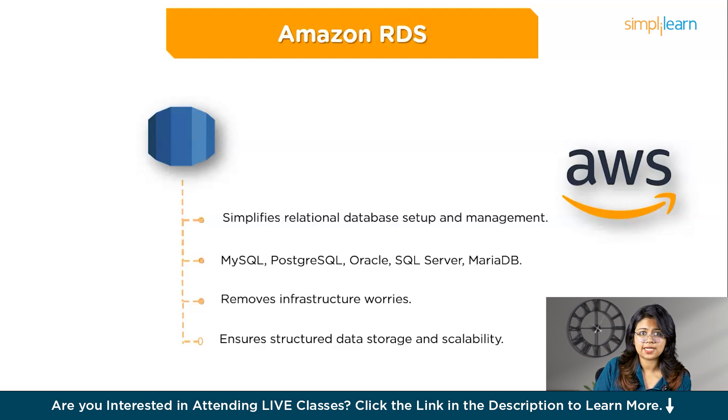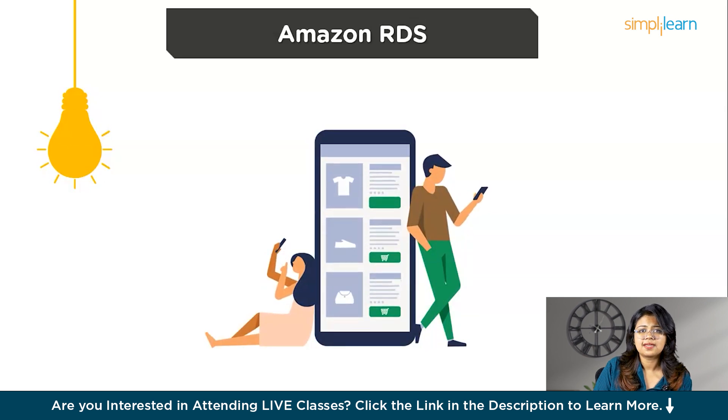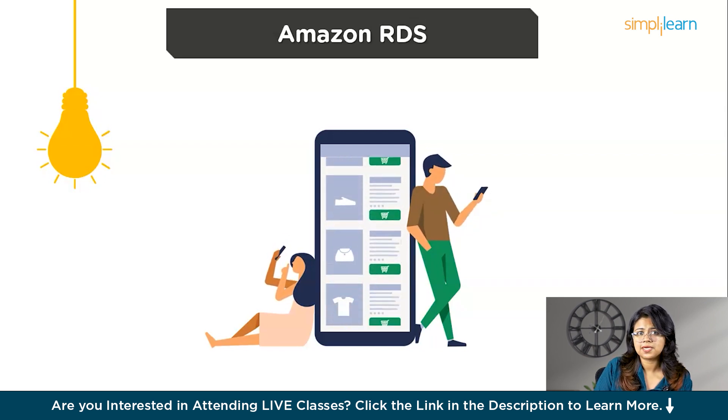Amazon RDS (Relational Database Service) is a cloud-based service that makes it easy to set up, operate, and scale a relational database using popular engines like MySQL, PostgreSQL, Oracle, SQL Server, and MariaDB, without worrying about the underlying infrastructure. Imagine you run an online store needing a database to track products, customers, orders, and inventory. Using Amazon RDS, you can quickly create a database for all these tasks. RDS automatically handles backups, software updates, and scaling, so you don't have to worry about crashes during a big sale or running out of space as your business grows.